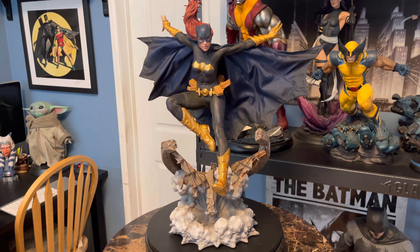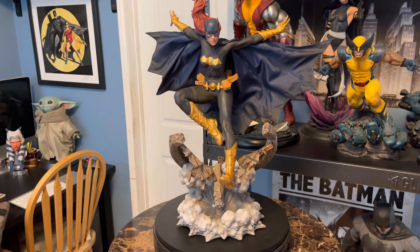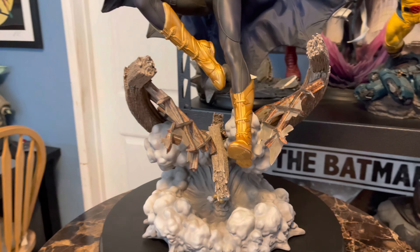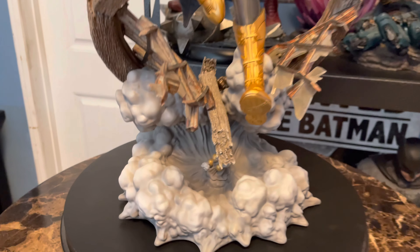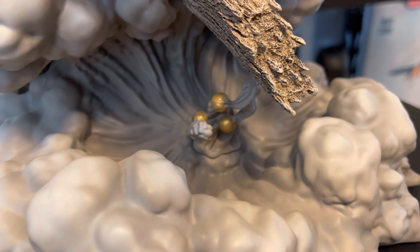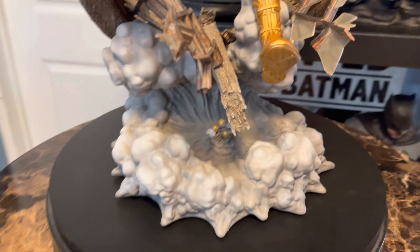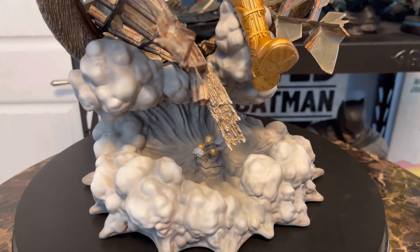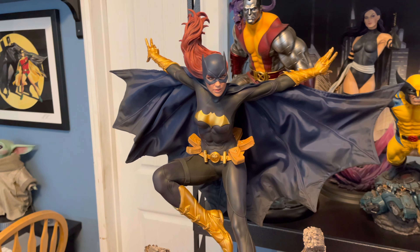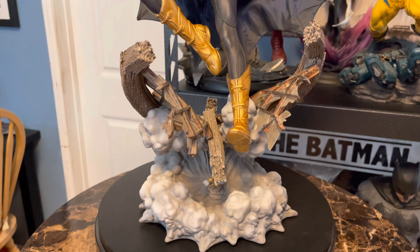For those of you not familiar with the concept of this piece, she's flying down from a rooftop, crashing through the circular window of a warehouse, and throwing down some smoke bombs to disguise her entrance and confuse the bad guys. The smoke base you see is from the smoke bombs that she's thrown down as she crashes through the window. That's kind of a cool, clever design, and it's done really effectively.